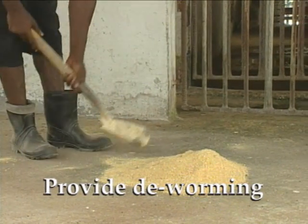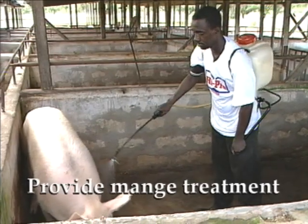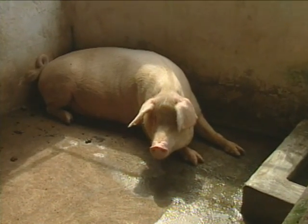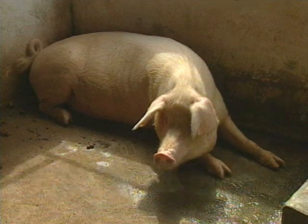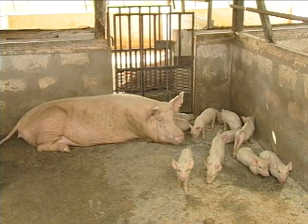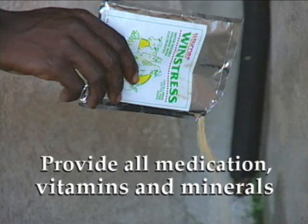When your sows are pregnant, they will need deworming and treatment for mange before being transferred into the farrowing area. Remember, overweight can cause complications in delivery. So reduce her feeding three days before farrowing. Healthy sows are likely to give healthy piglets, so make sure to give them all the medications, vitamins, and minerals that they need.